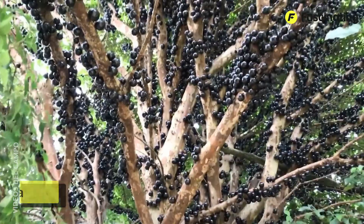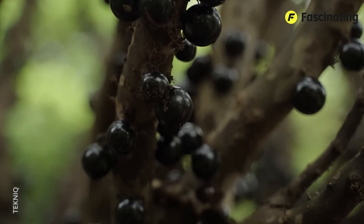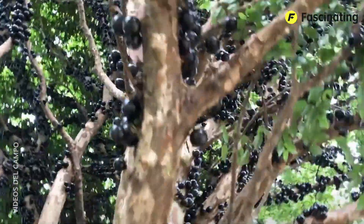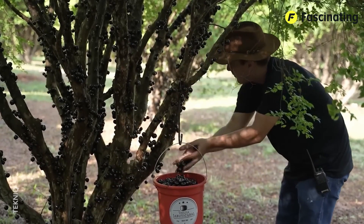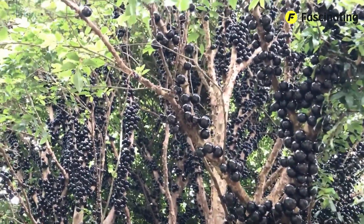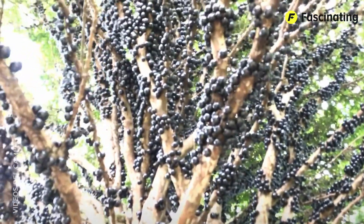Jabutacaba. I bet you've never seen fruit growing directly from the trunk of a tree before. And yes, at first glance, you might think this is one of those weird AI-generated images, but no. What we're looking at here is completely real. It's the curious Jabutacaba grapes. This tropical fruit is native to Brazil and some parts of Argentina and Paraguay, and it's known for its sweet flavor. But what really makes it special is the strange way it grows — directly on the trunk and main branches of the tree.